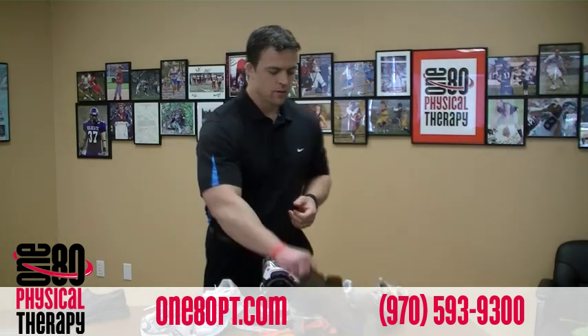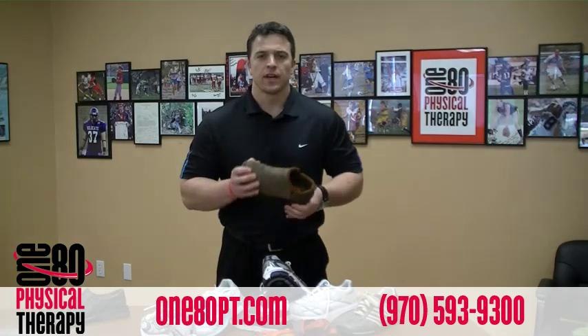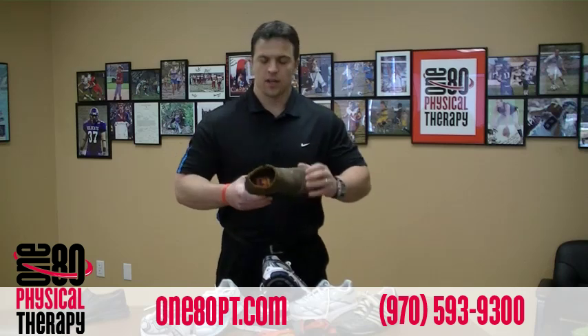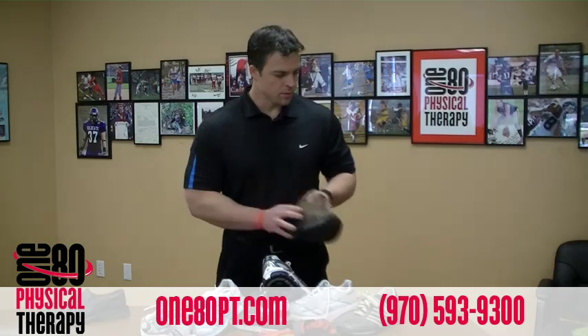Let's look at a woman's casual shoe. This one is very rigid, can't move it at all. It has somewhat of a high arch on the inside and once again no motion — it would keep your foot in one place and not let it move. So we'll put that one over here.